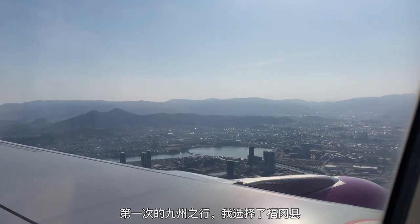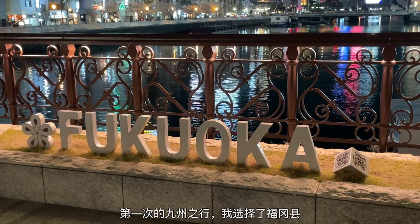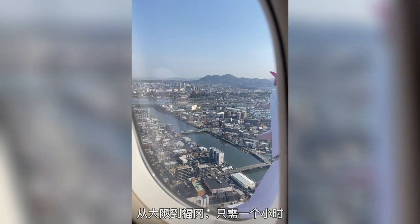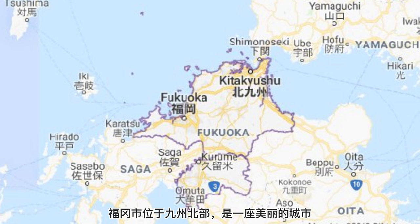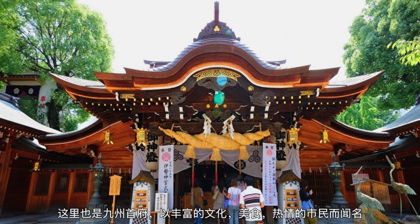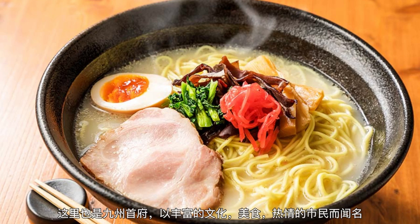This time, I chose to go to Fukuoka prefecture. I started my trip by arriving at Fukuoka airport. Fukuoka is a beautiful city located on the northern shore of Kyushu island, known for its rich culture, delicious food, and friendly locals.